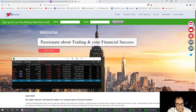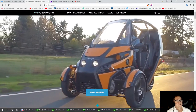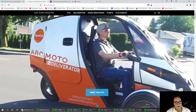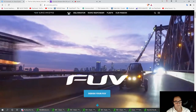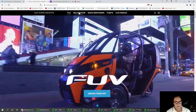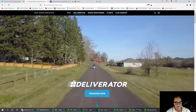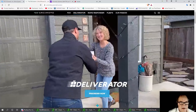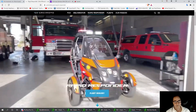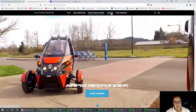I wanted to bring in my top pick today — FUV — where I think we might be at a bottom. FUV is like a three-wheel delivery company. They've got the regular FUV, then they've got the Deliverator that can deliver products from inside the city, outside the city, or rural areas, and then they've got the Rapid Responder, which I think is pretty cool, to get to places fast in fast situations.